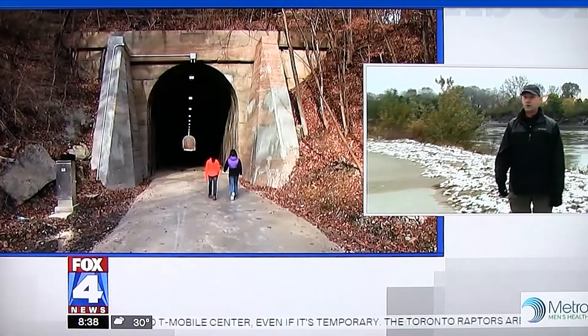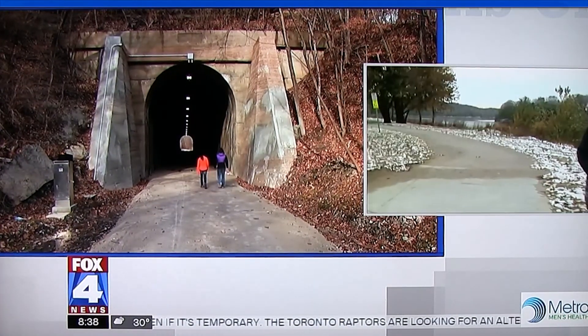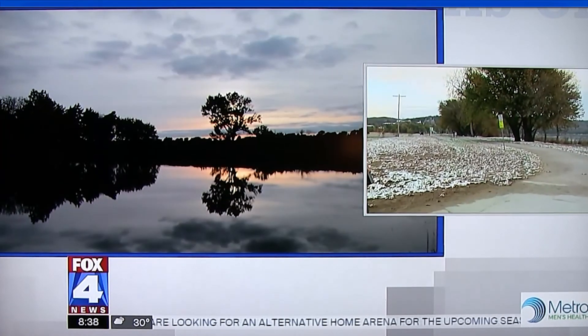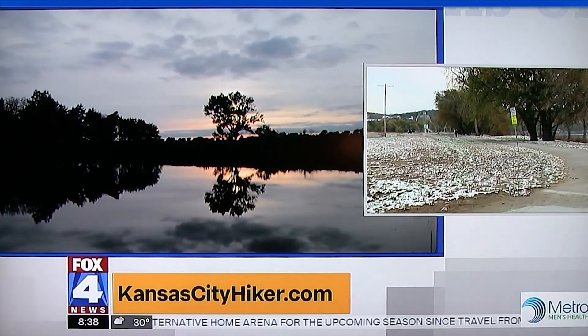Did you ever think it would be here in Kansas City? When you set out with your daughter — she's been going with you every time — did you really realize there were so many well-kept secrets in Kansas City? I did not. There have been a number of jewels that I've found in digging around. I went back and revisited some places I'd been years before and found plenty of new ones.